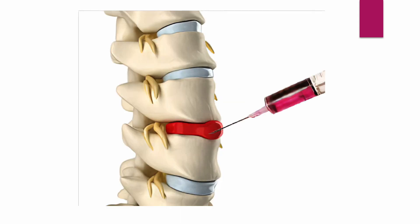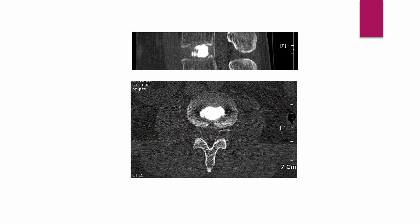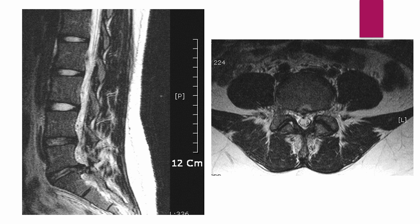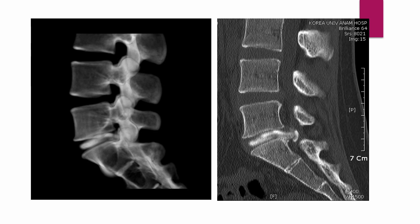I'll show you several examples of discograms in correlation with MR images to help you understand the actual situations. The first is a normal disc where contrast material is contained in the center. Next is an MRI of a 16-year-old girl showing disc protrusion at L5-S1; the discogram shows contrast leaking through the torn annulus.